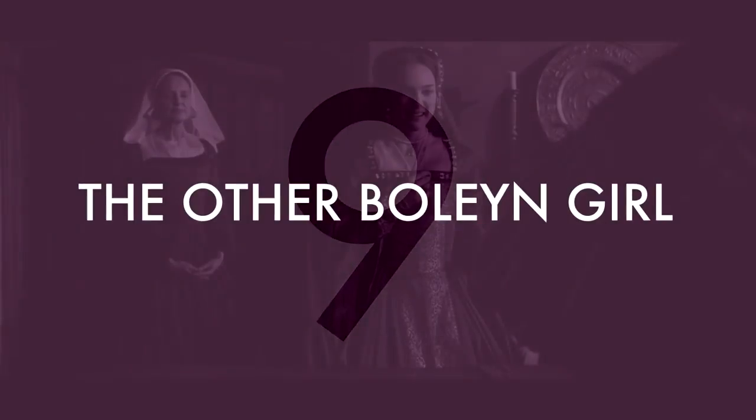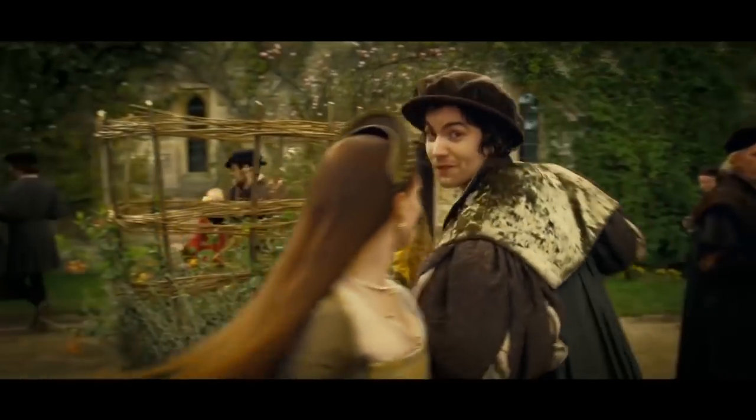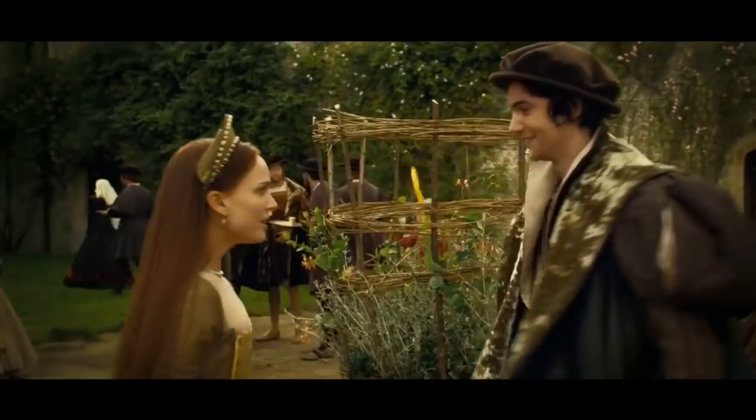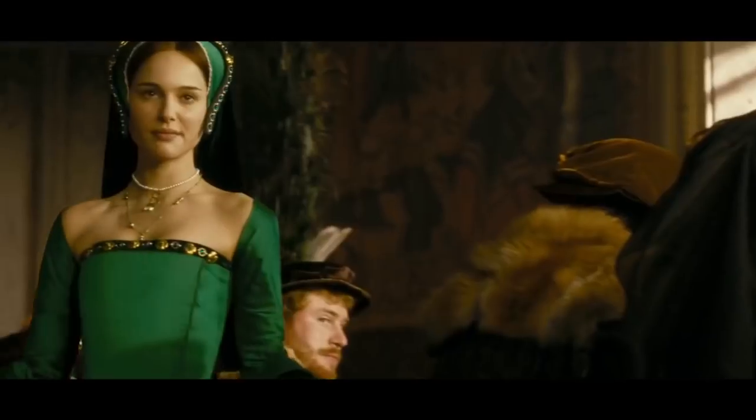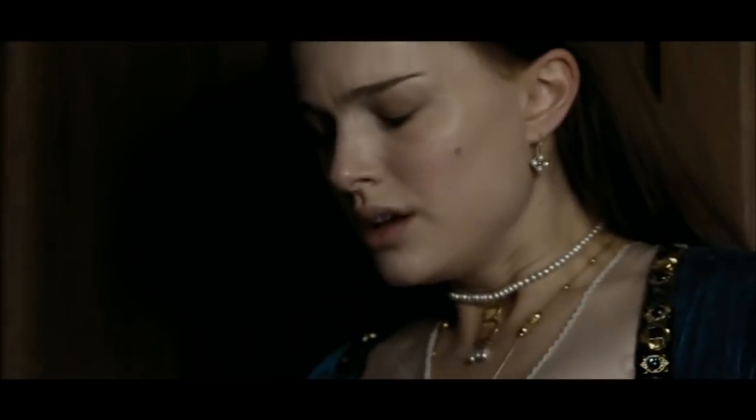Number 9: The Other Boleyn Girl. Natalie Portman did an amazing job of portraying the character Anne Boleyn, but Natalie Portman's hair didn't. You see, Anne Boleyn was fond of French fashion and popularised the French hood, which was basically a bonnet that showed the front of the hair and covered the back with a black veil. Also, at the time, showing hair wasn't really considered proper — definitely not for a queen.